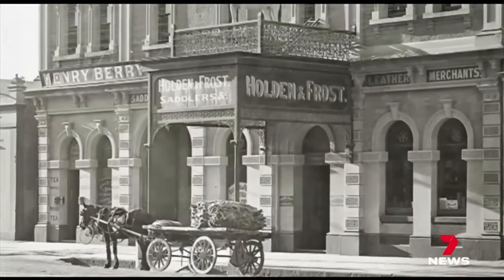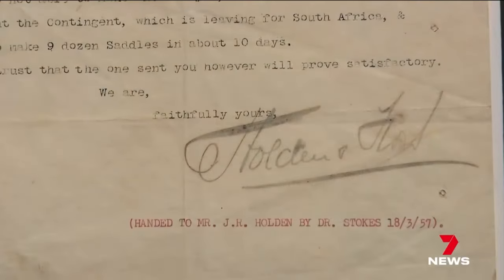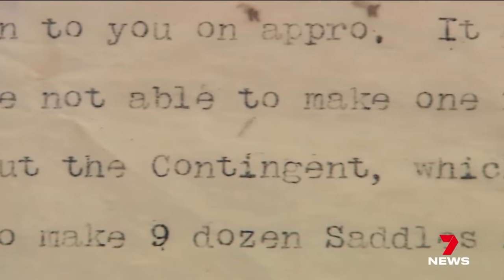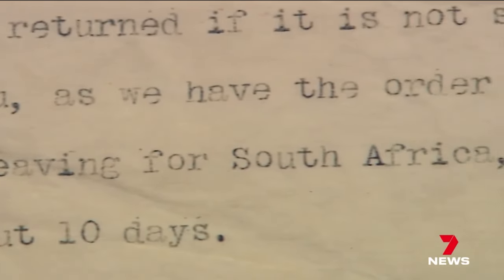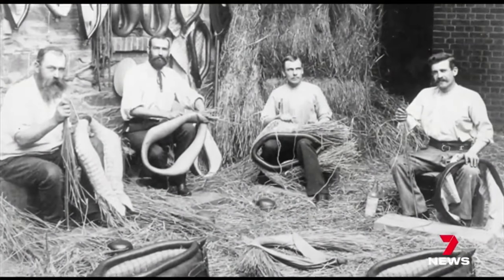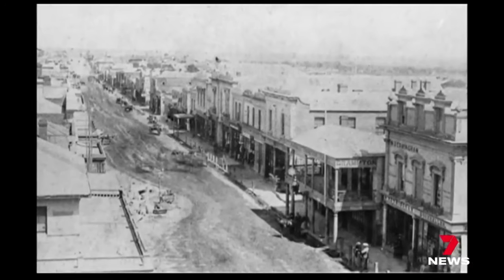You go back to 1859 when it first started — they were making leather goods and coaches. And saddles for a local customer who, according to this letter, had to wait. The letter comes back to the customer and says: we'd love to build you a saddle but we're flat out making all this equipment for the Boer War, so we can't actually give you one at the moment.